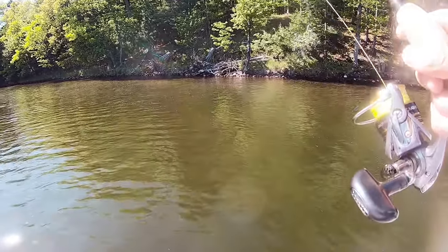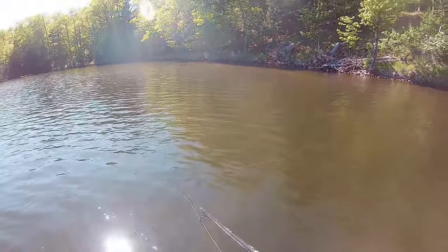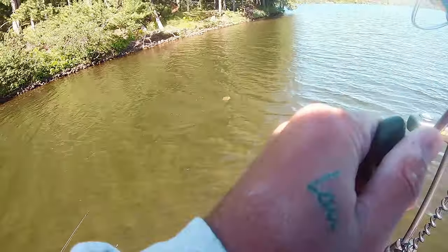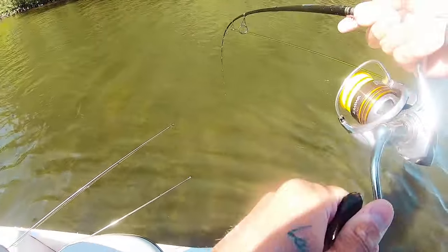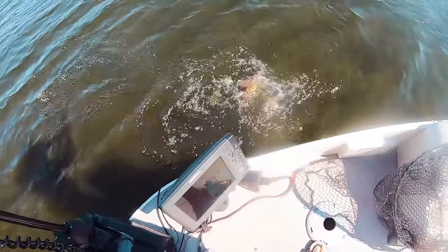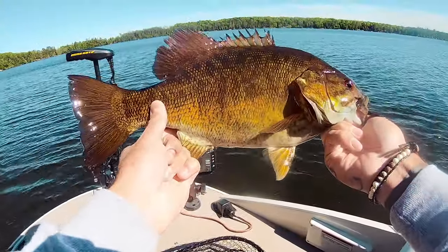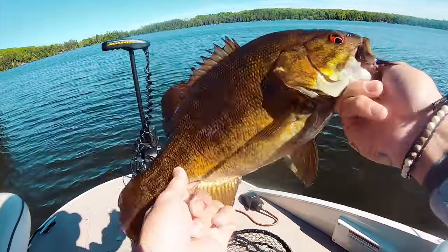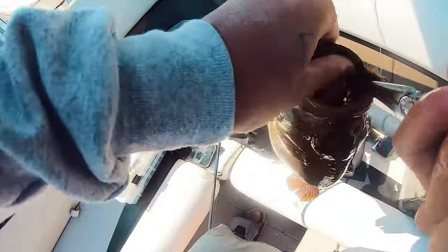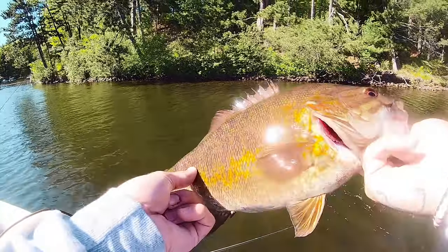Fishing's definitely been a little bit slower, water temp's definitely down - 61.7. We are still finding bedlock smallies. Dang, that's a fat pre-spawner, that's a blimp, look at this! Alright guys, third one of the day, absolute pre-spawn blimp.